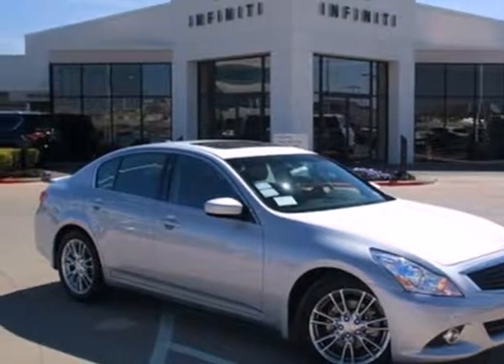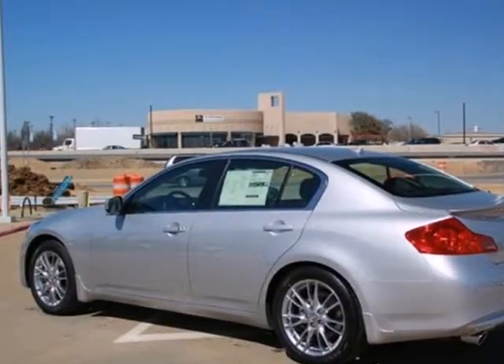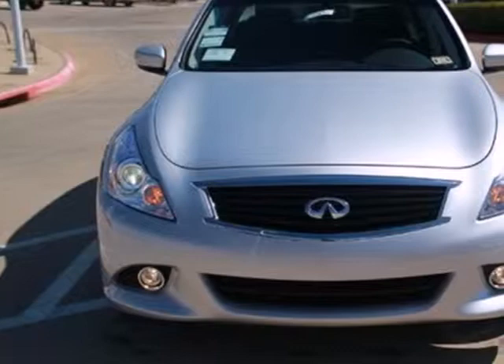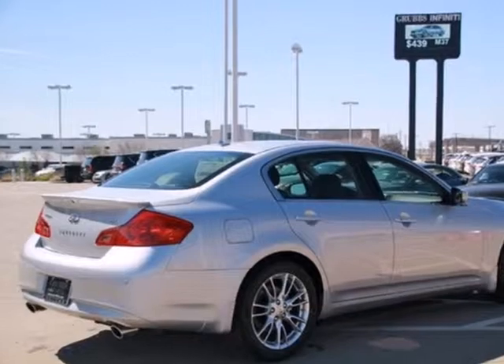It's a 2013 Infiniti G37. It has handsome, timeless styling and delivers a dynamic ride with poise. It can handle all your family needs while giving you that thrilling drive you need when you're all by yourself.